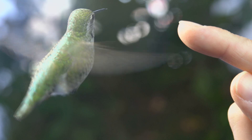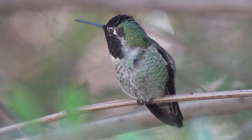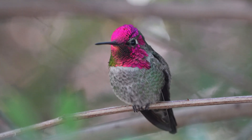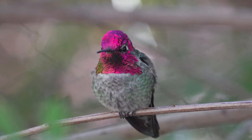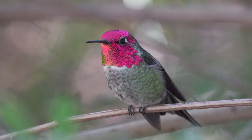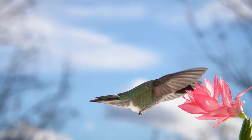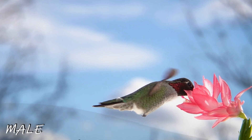Anna's Hummingbird is a stocky bird about the size of a golf ball, with a wingspan of around 4.7 inches or 12 centimeters. It has a short bill, and like other broad-tailed hummingbirds, its broad tail extends beyond the wing tips. The Anna's Hummingbird is mainly green-gray in color — greyer underneath and iridescent emerald on its back.